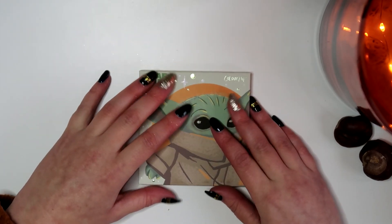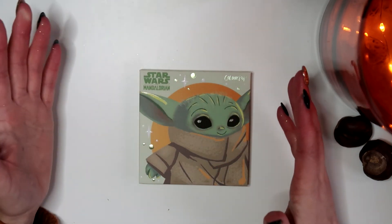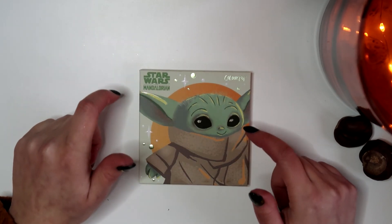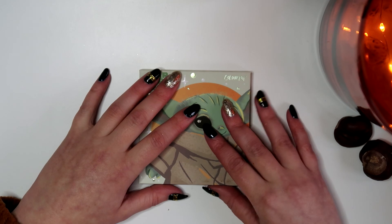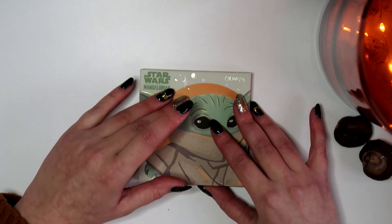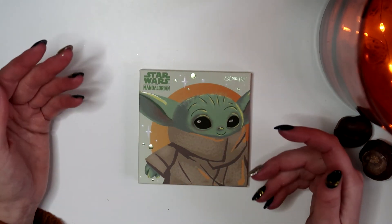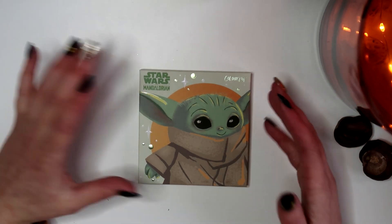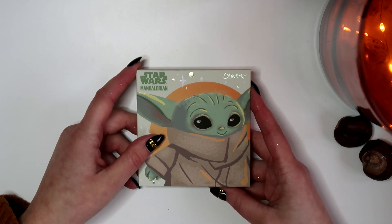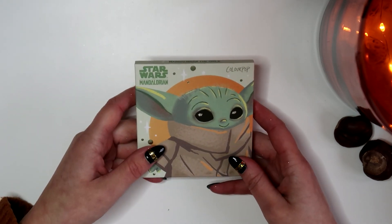That's all of my eyeshadow palettes and collection! Please let me know in the comments what you'd like to see from me, and if you have any questions about any of these palettes, leave them below. Don't forget to subscribe so you don't miss future videos, and if you enjoyed this, a thumbs up would be nice so I know what you like to see. I'll see you in the next one — bye!